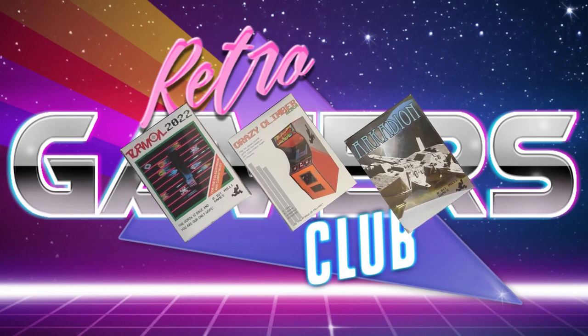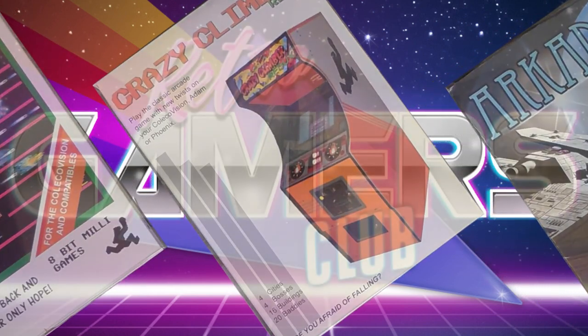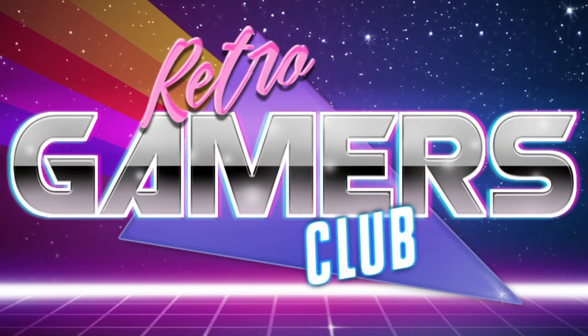Club members also get deep discounts on physical copies of games and can purchase them online months before they are available to the general public.